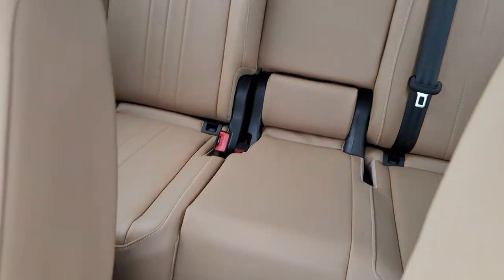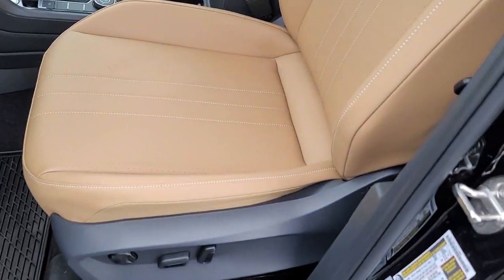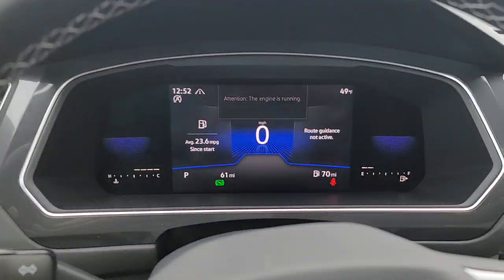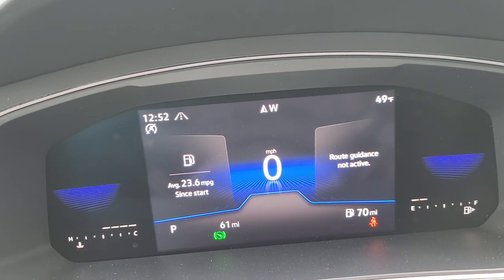This is a five-seater setup. It's all-wheel drive. If you do front-wheel drive, you can get this with three rows of seats. As we climb in here, here's a look at the instrument cluster — it's a digital instrument cluster with three screens.